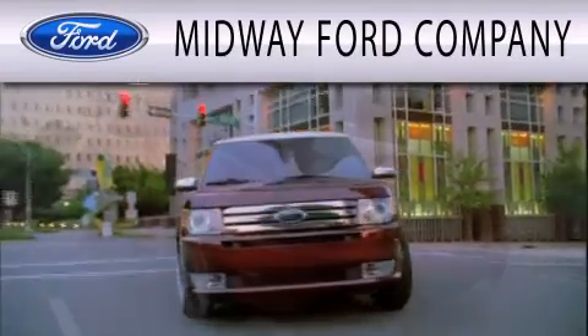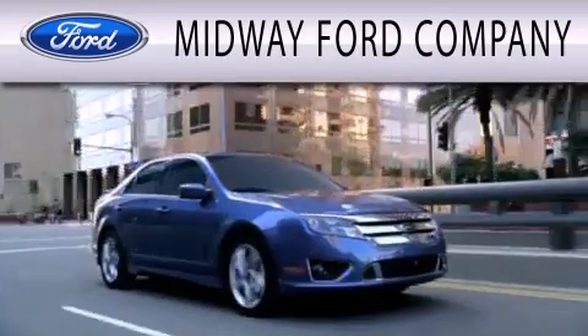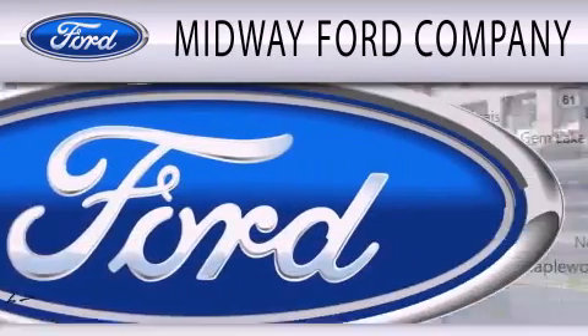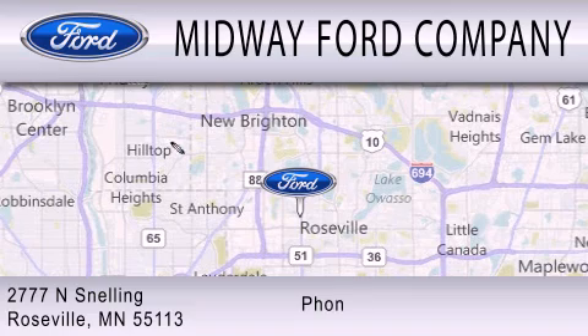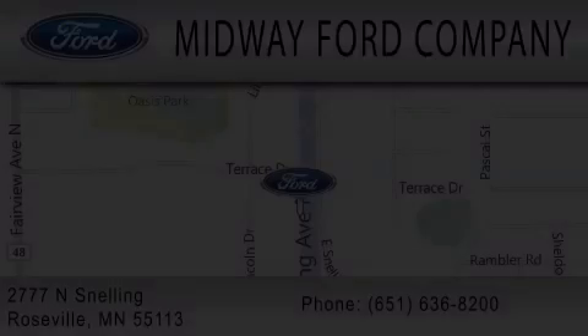Midway Ford Company is dedicated to doing everything possible to ensure that the experience you have selecting your next vehicle is as pleasant as possible. We are located at 2777 Snelling Avenue North in Roseville. For more information, visit www.fema.org.